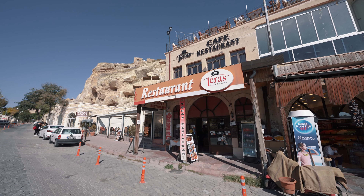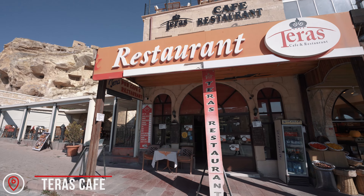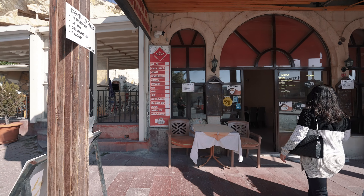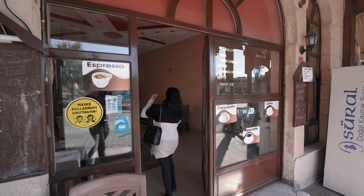We are going to this cafe right here called Terras Cafe and Restaurant. We're going to be having our coffee up there because you can go to the rooftop, and we'll see how the views are from up there and get our little coffee to get refreshed for the morning.